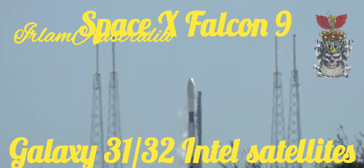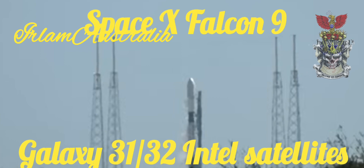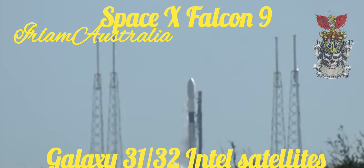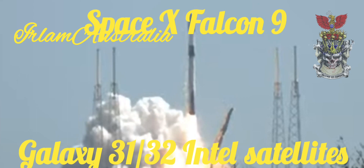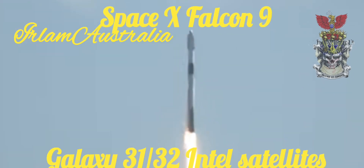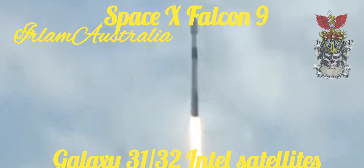So you can hear the sounds. C-10, 9, 8, 7, 5 seconds now. You should have engine start at 3, 2, 1, 0, and liftoff of Falcon 9, carrying Intelsat's Galaxy 31 and 32 to continue the C-band expansion. We're near the tower.